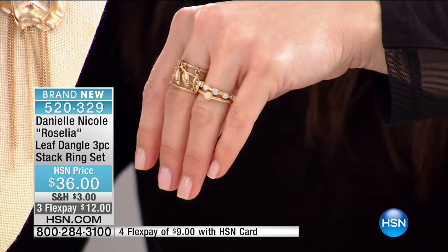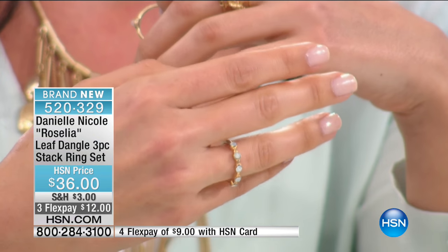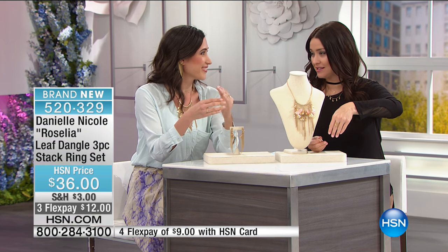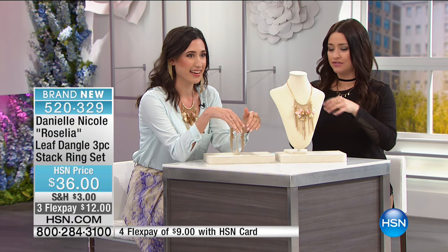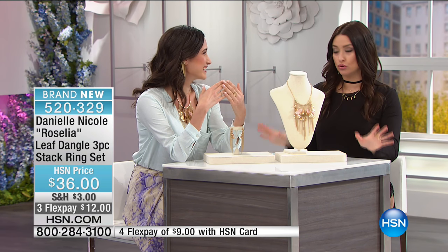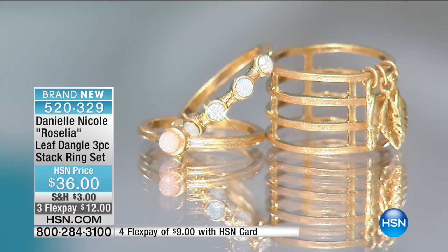You can wear the statement ring on the middle finger and layer it with the other two gorgeous rings. The brushed gold gives it that rustic vintage modern-day look. You have a cage style ring, and then the other two rings come in sizes five through ten. One features a beautiful simulated rose quartz stone and another has glass stones that look like moonstone or opal — they take on a really cool color. Delicate layering rings are such a trend, and these are timeless and classic.